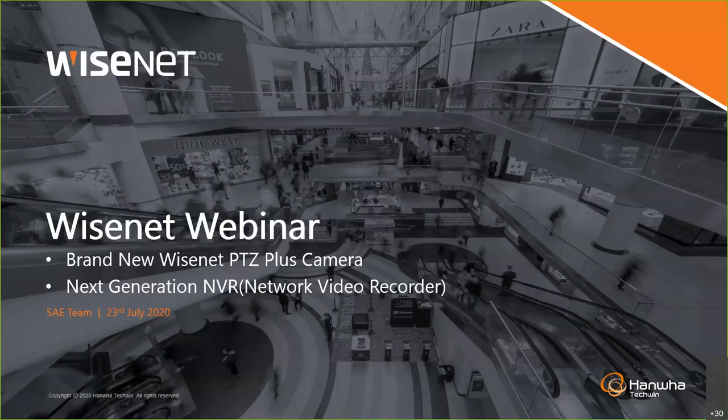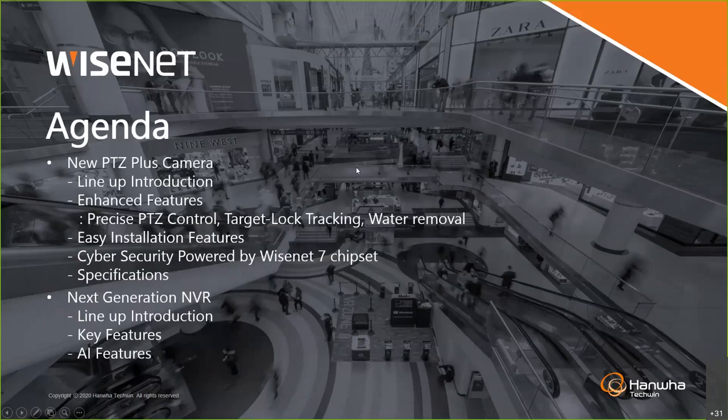We also have next generation MVR, which we have been developing for many years. We are changing quite many things, similar to hardware design, UI and UX, and adding some features — so it's a quite big change for us as well. Let's look at the agenda: first the new PTG plus camera lineup, enhanced features, precise PTG control, target lock tracking, water removal, easy installation, cybersecurity powered by the Wise Seven chipset, and specifications. For the MVR, we'll go through the lineup, key features, and AI features.